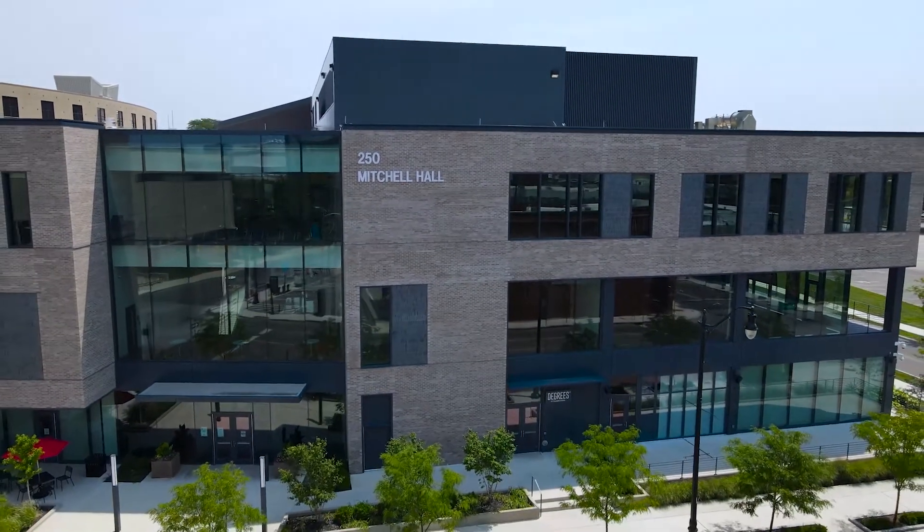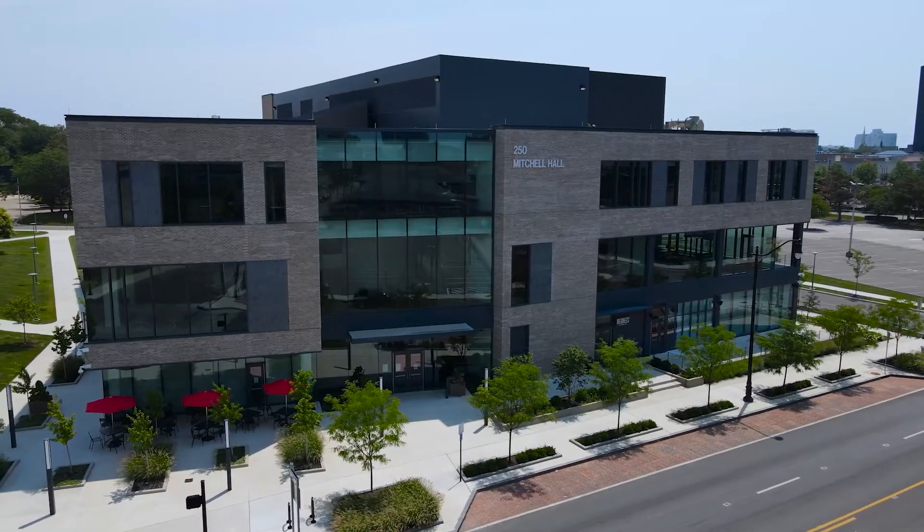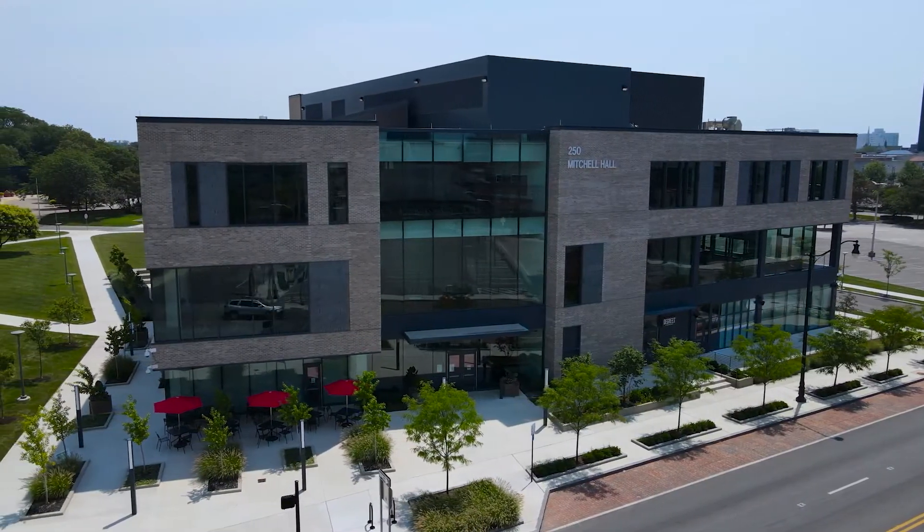Thank you for joining us today for a virtual tour of Mitchell Hall. Mitchell Hall is the newest building on Columbus State's campus, opening in 2019.